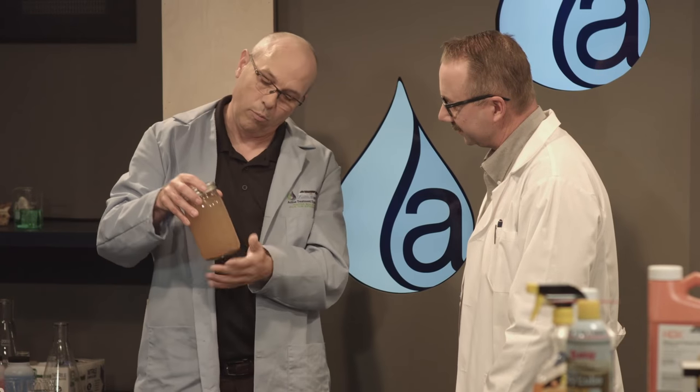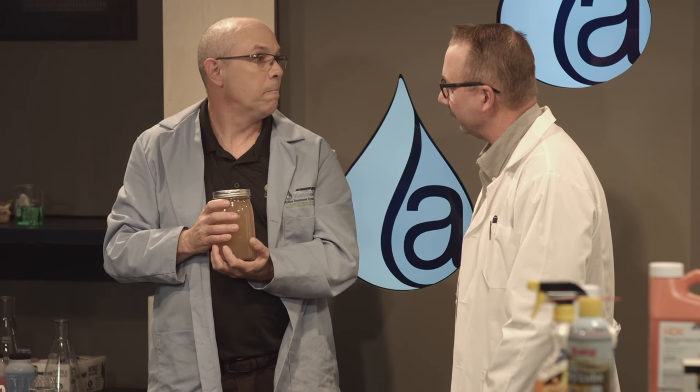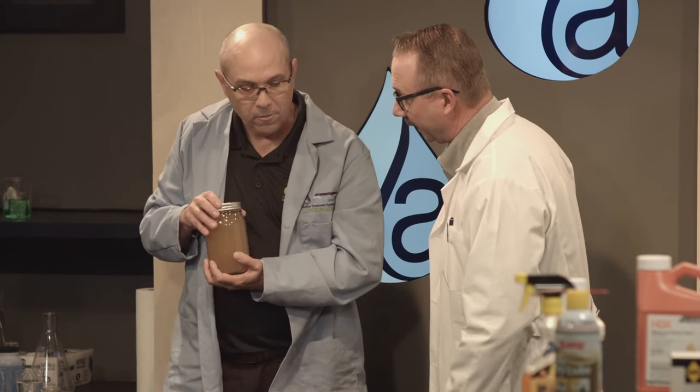For the most part, this turbidity is going to be well over the 250 limit where we could discharge. This was probably in the range of a thousand NTU when mixed up — I took a turbidity reading and it was over 1,500. In fact, our meter doesn't even go that high — it goes to 1,000, so I had to dilute the sample.